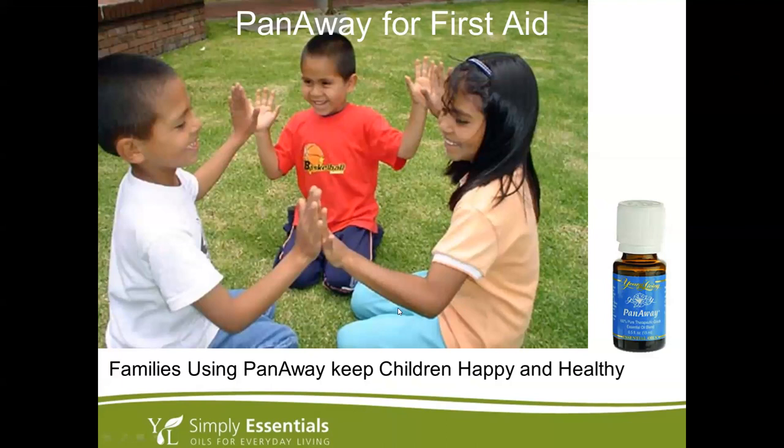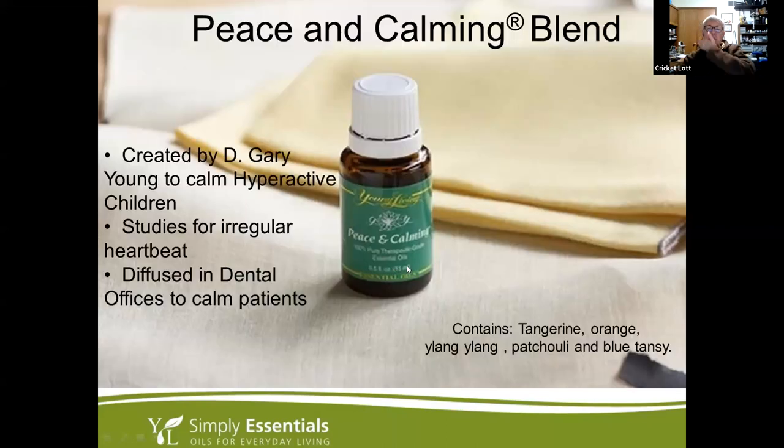You can also rub PanAway on your gums for a toothache, or even on your cheek — not inside the mouth — and it helps. Thieves will help with that too, or clove will help as well.